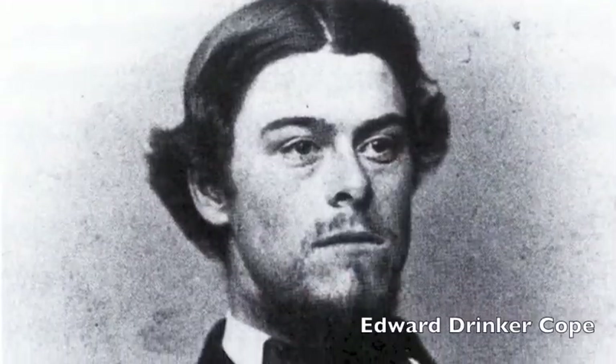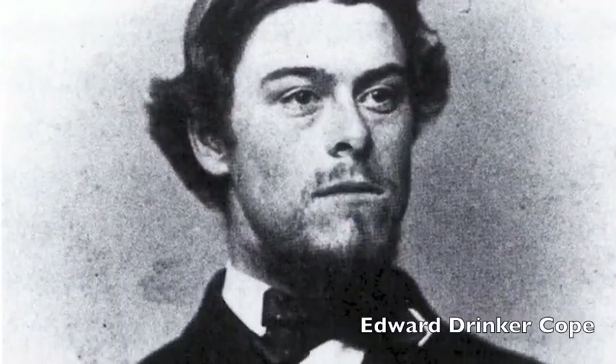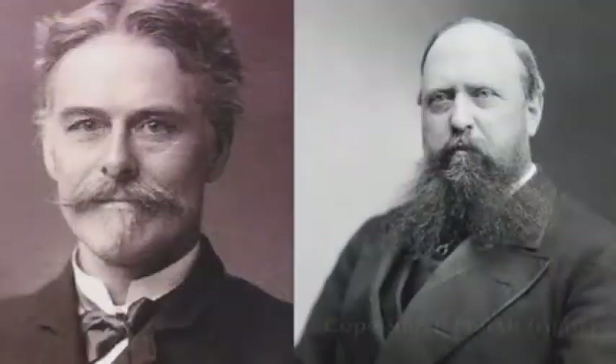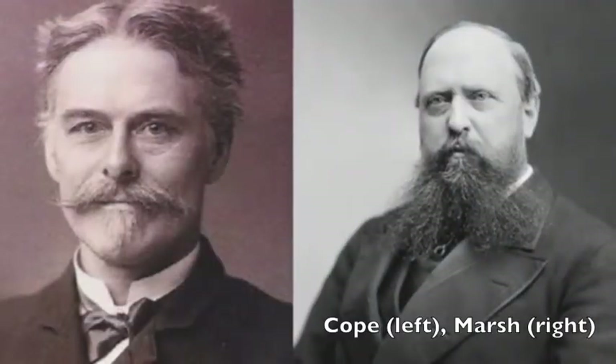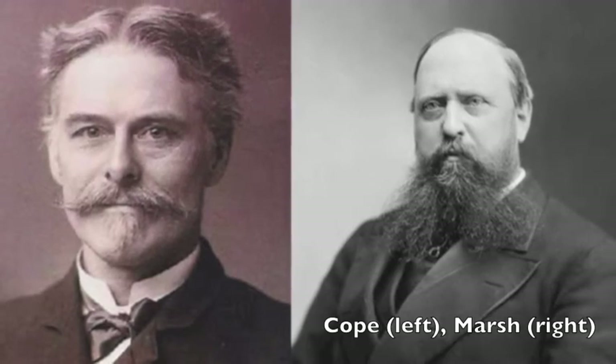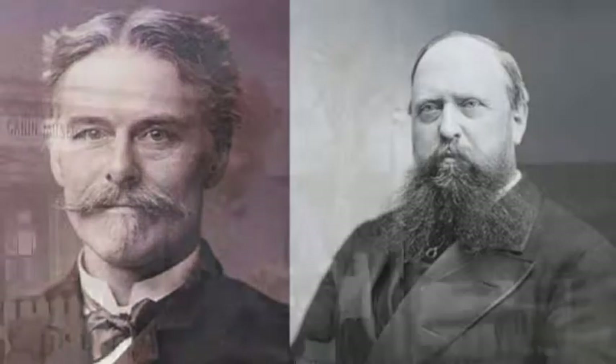Marsh had an arch rival, Edward Drinker Cope, from the Philadelphia Academy of Science. Both of these individuals were the primary paleontologists of the time. The conflict between Marsh and Cope is often called the Bone Wars. The competitiveness that both Cope and Marsh had as scientists fed over to the field crews, so the field crews didn't get along either. There are stories of spying on each other, and stories of going out and breaking up bones so that the other individual wouldn't find these particular fossils.